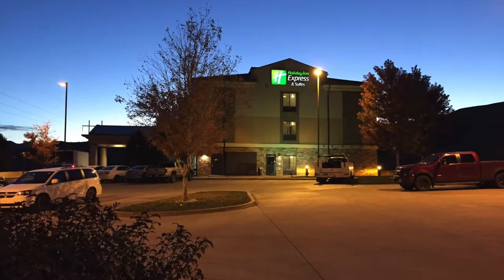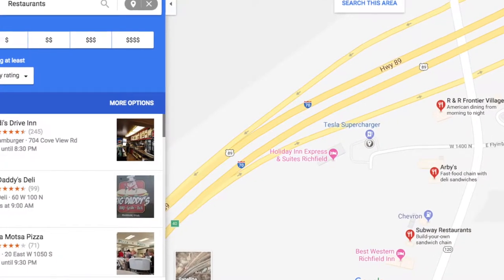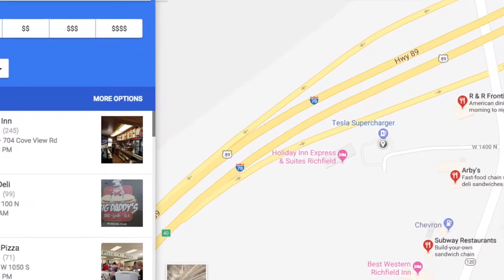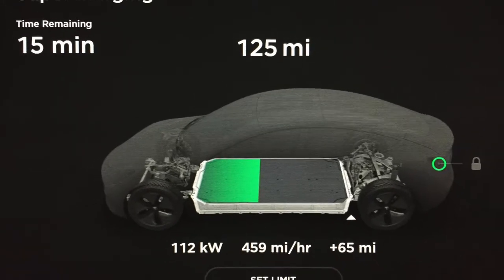There are restrooms inside that Holiday Inn Express that you can use. There are some restaurants that are not too far away. We got excellent charging speeds but our battery was warm.